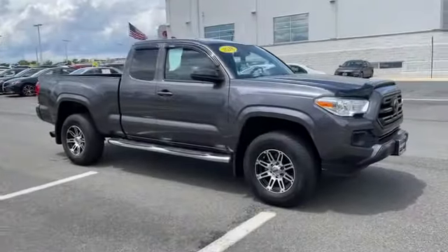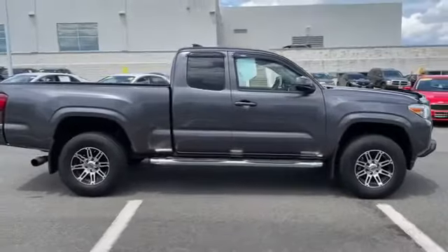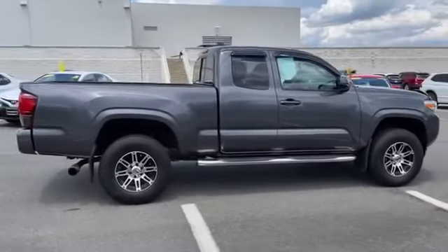2018 Toyota Tacoma with less than 41,000 miles. This truck makes room for the whole family.